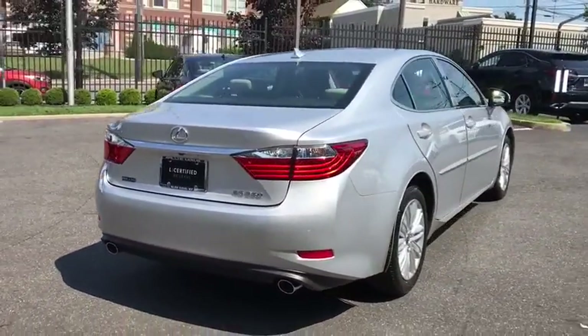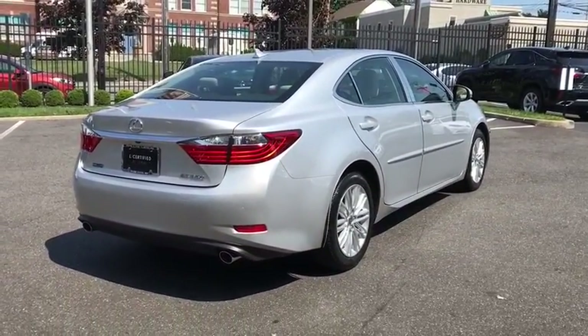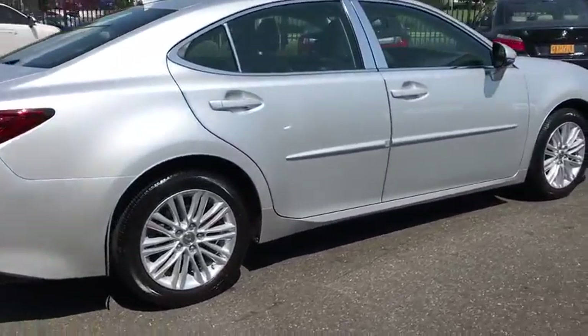Power windows, compass, trip computer, CD player, rear window defroster, remote keyless entry, power moonroof.